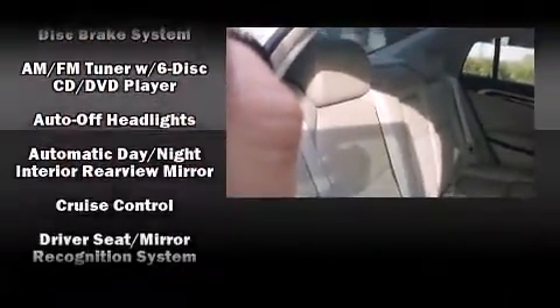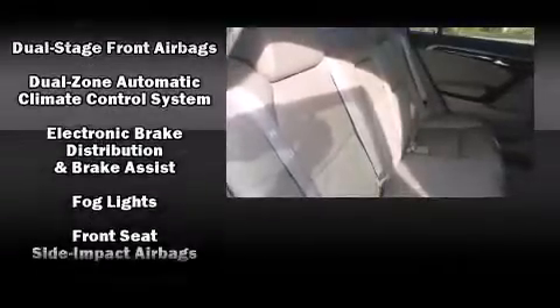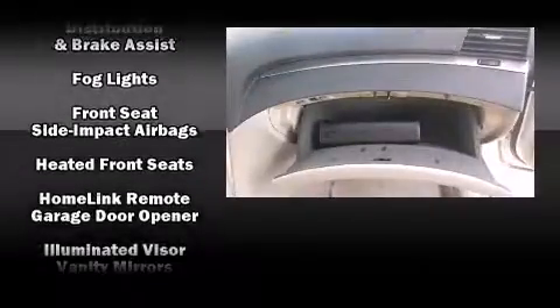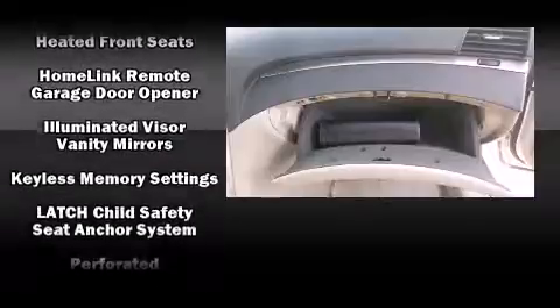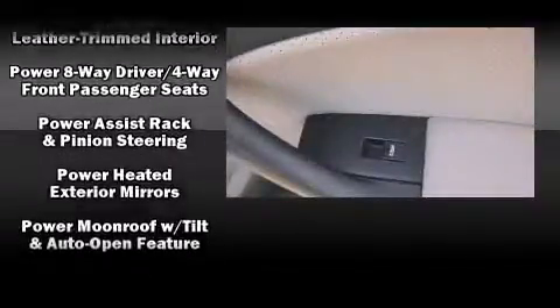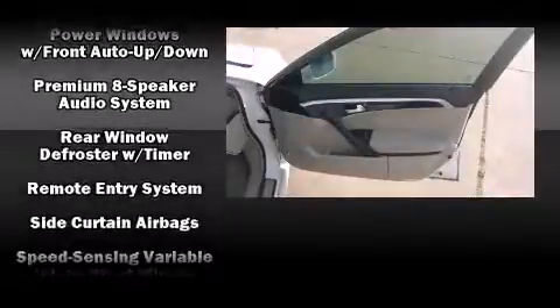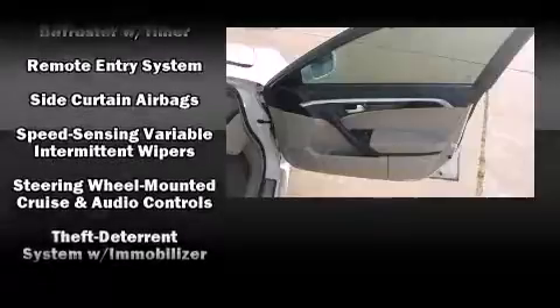Premium sound drives eight speakers, providing you and your passengers a sensational audio experience. Acura also prioritized safety and security by including head curtain airbags, traction control, and four-wheel disc brakes with ABS.